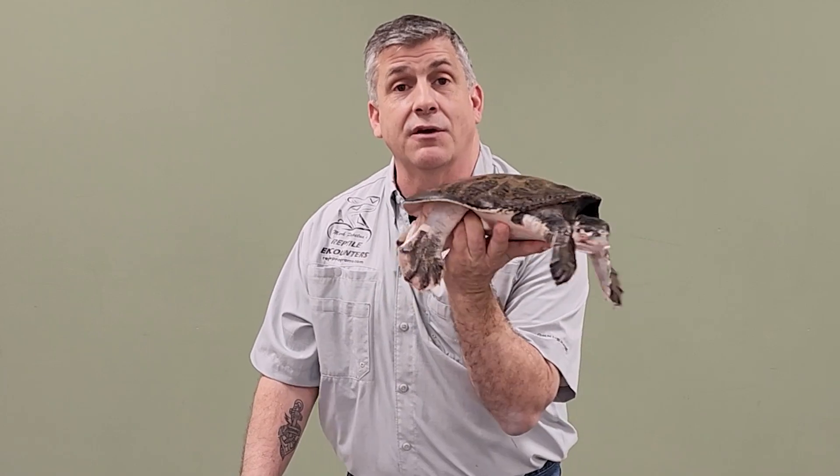Amazing turtles, really unique in their appearance, and just a lot of fun to be able to share this guy with you today here on Talking Reptiles.